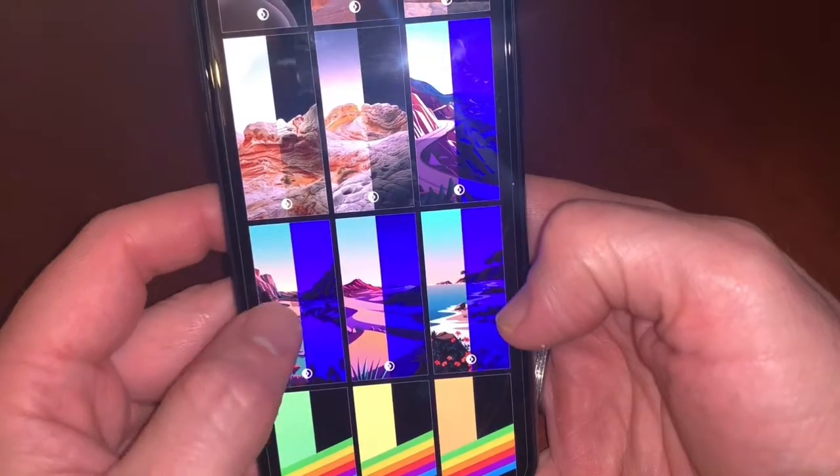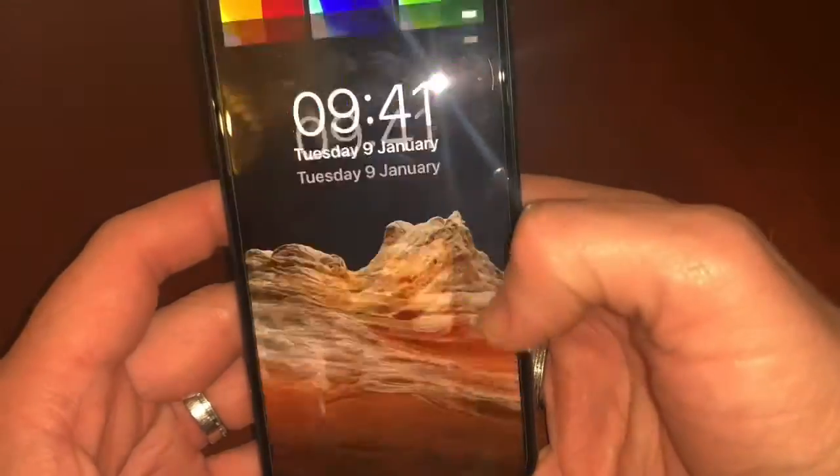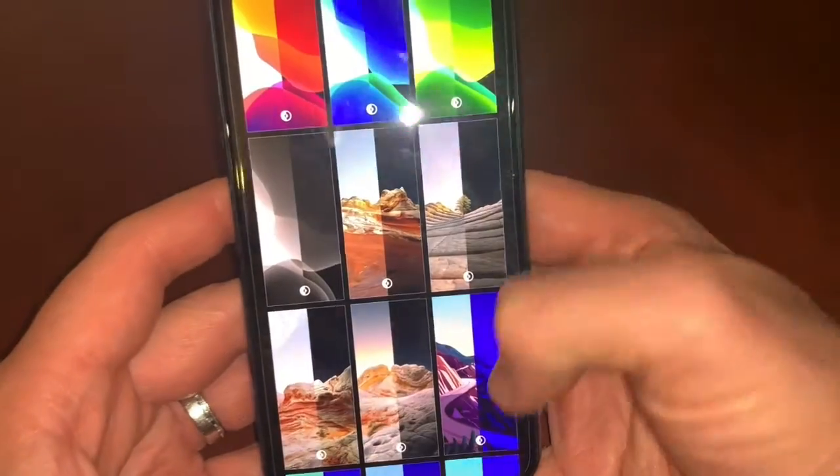Then we go down and we've got some other more picture-style ones there. Not bad, pretty good — nice and blue there.